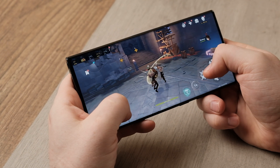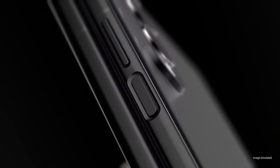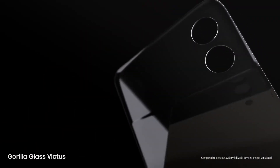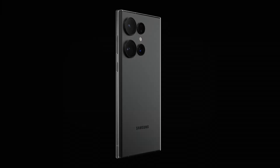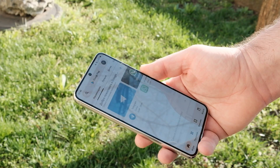UFS 4 will deliver big-time gains in speed and efficiency for mobile devices such as smartphones and tablets. We could see the UFS 4 storage solution debut on Samsung's new foldables like the Galaxy Fold 4 and Galaxy Flip 4. If not, UFS 4.0 is likely to mark its first appearance on the 2023 Galaxy S23 flagship series. In any case, Android smartphones are going to become faster very soon.